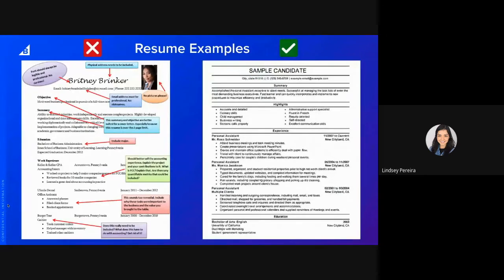Here are two examples — on the left, what not to do; on the right, a nice, clean, simple, easy-to-read resume. On the left, the name uses cursive — stick to one simple font. Make sure to have a professional email with no nicknames. She's missing her location and LinkedIn profile — add those. No pictures, please; it's a waste of space. And you don't need both an objective and a summary — just pick one.